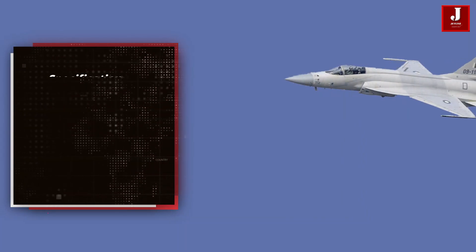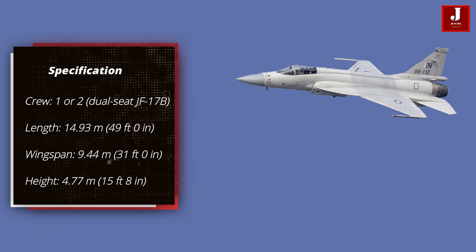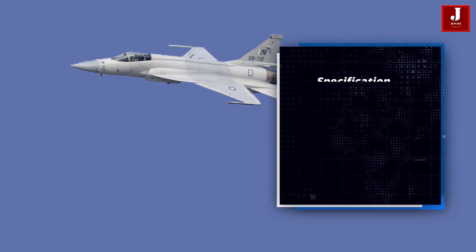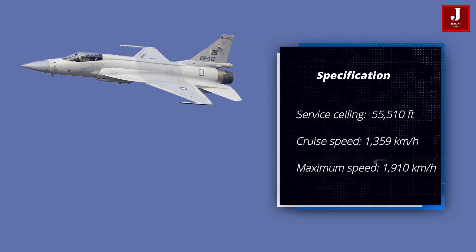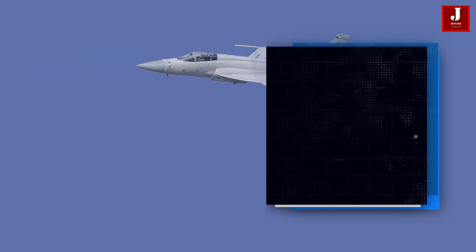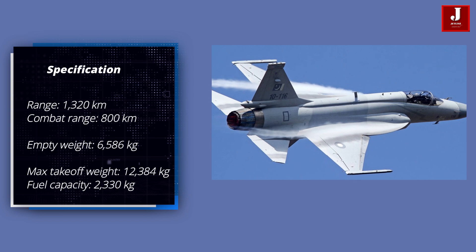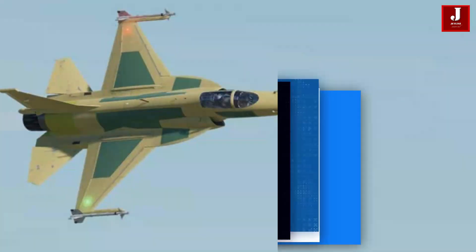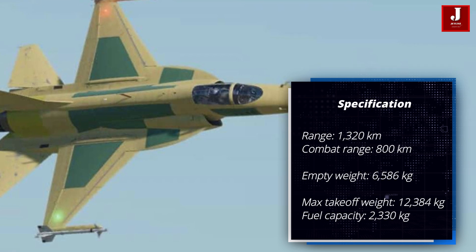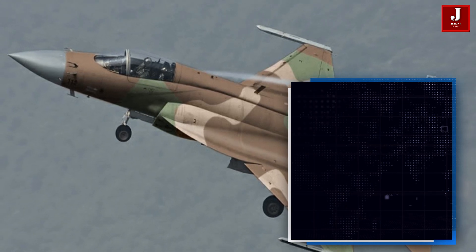The JF-17 is available in single and dual-seat configurations. It is 49 feet long, with a wingspan of 31 feet and a height of 15 feet 8 inches. It has a service ceiling of 55,510 feet and can cruise at 1,359 km/h with a top speed of 1,910 km/h. The JF-17 has a range of 1,320 km and a combat range of 800 km, with an empty weight of 6,585 kg and a maximum takeoff weight of 12,384 kg.